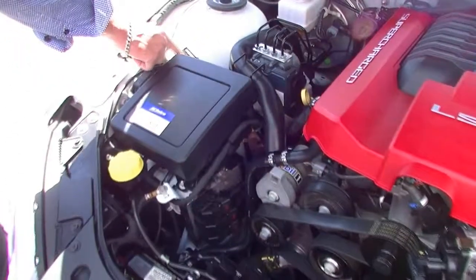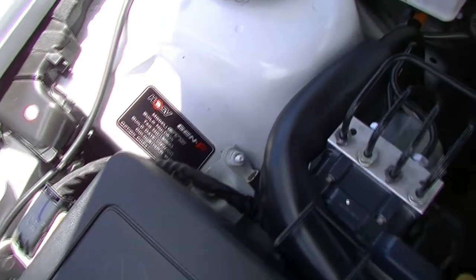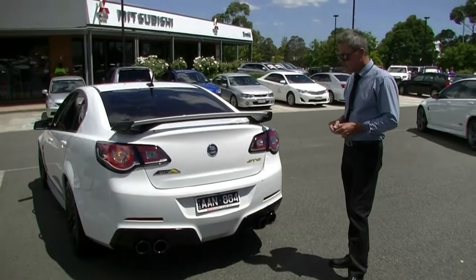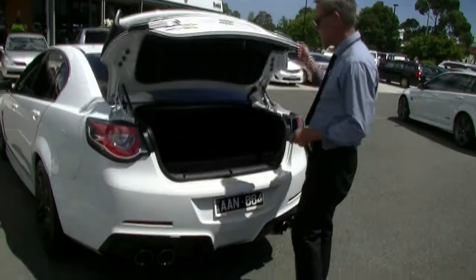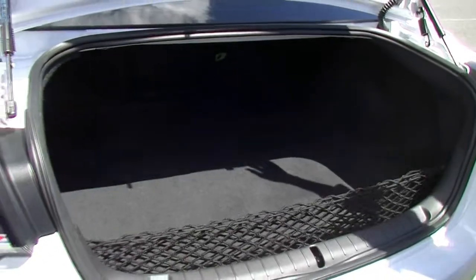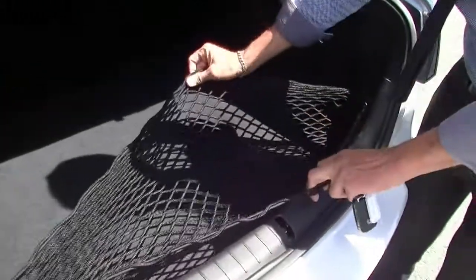They all do have individual build numbers, and this particular one is build number 835 of the GTS run at the time. So we're around at the rear of the car now. Simple matter of just releasing our boot lid by holding on the boot lid release, just to reveal a really good storage area. Plenty of cargo space in the back of the GTS.